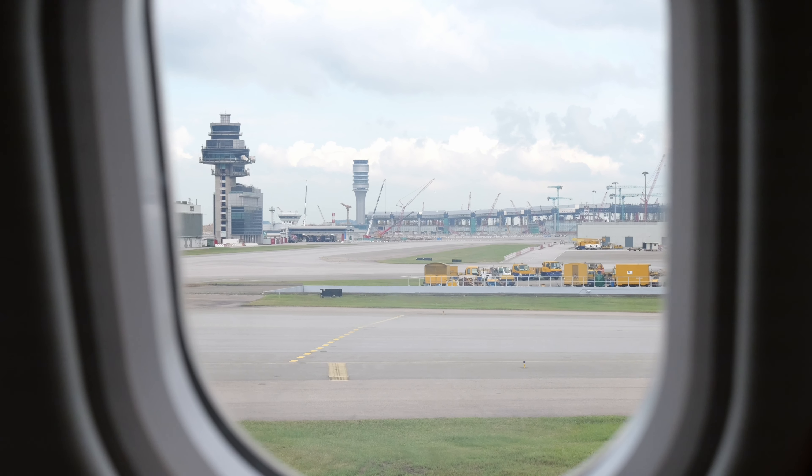Now that we've taken off, it's time to prepare for the meal. I pulled out the large foldable table from under the screen and also got a champagne during the process. Now let's get into the meal.